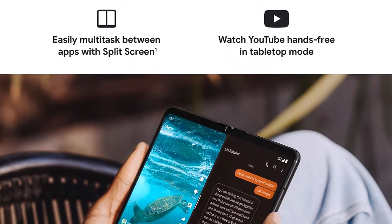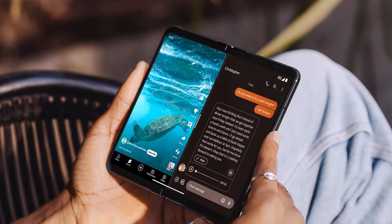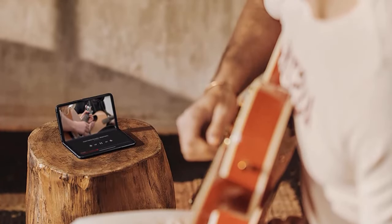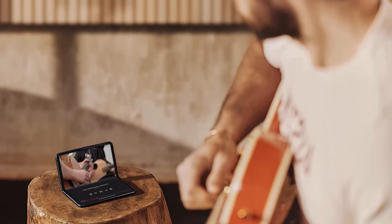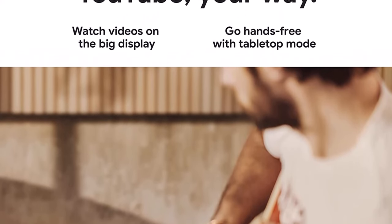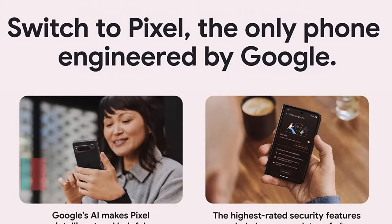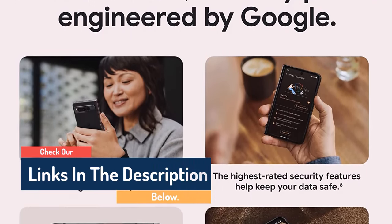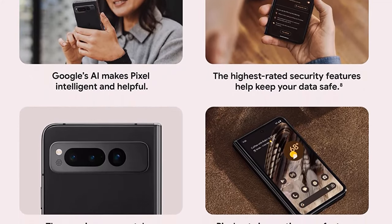The Pixel Fold's fluid friction hinge is super smooth in operation with no creaking sounds. There's no gap for debris when the phone is closed, and Google claims it's the most durable hinge on a foldable. However, the Pixel Fold folds out only mostly flat, which is a bit annoying. There have been multiple reports of screen damage including dents and debris getting caught between the bezel and screen protector. Google is teaming up with iFixit to offer genuine Pixel Fold spare parts and repair guides for battery and screen replacements.